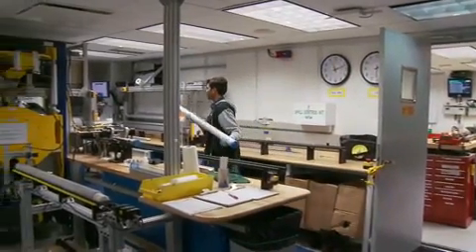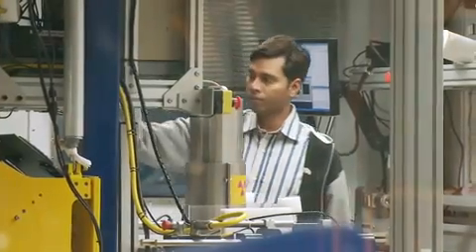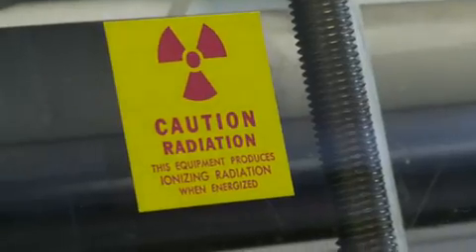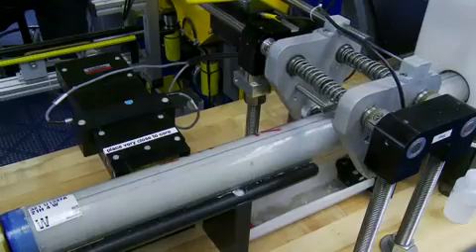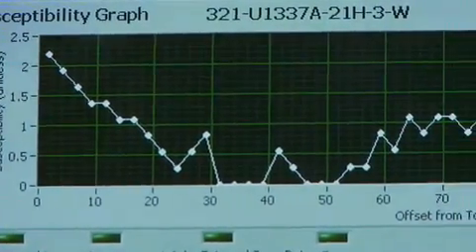My name's Roy Wilkins. I'm a research scientist at the University of Hawaii. I've sailed on 14 of these expeditions, and I really enjoy myself when I do. So this is one of the 1.5 meter long core tubes, and this is the way they come off the catwalk. We measure various physical properties of the sediments through the core liners — this measures the density, this measures the magnetic susceptibility, and this measures the acoustic velocity of the sediments. We do this to get a quick look before we actually split the core open to gain an idea of what's inside.